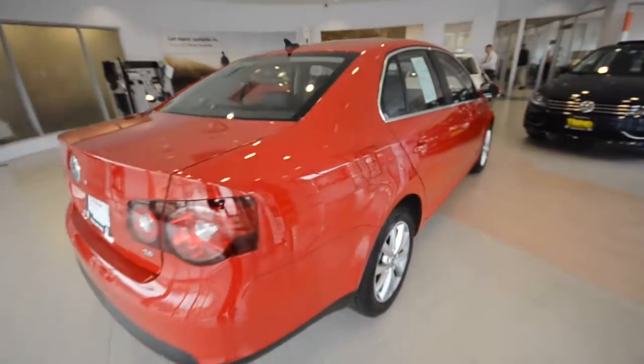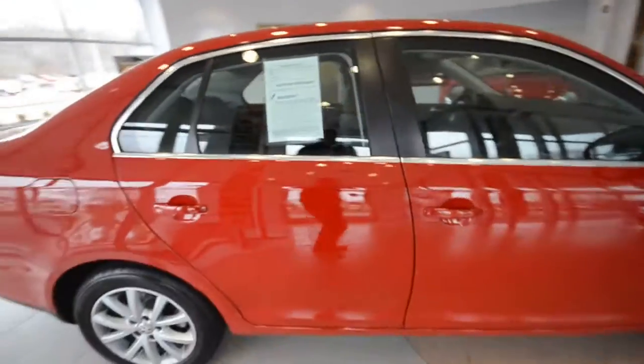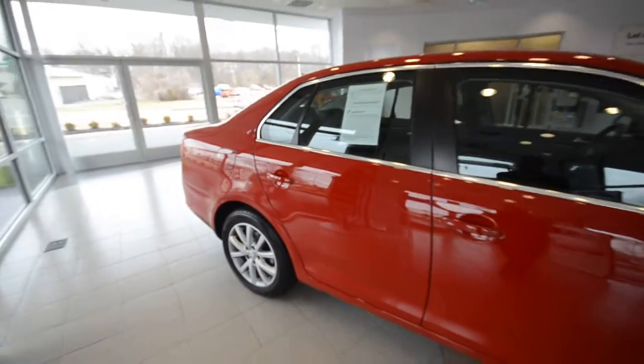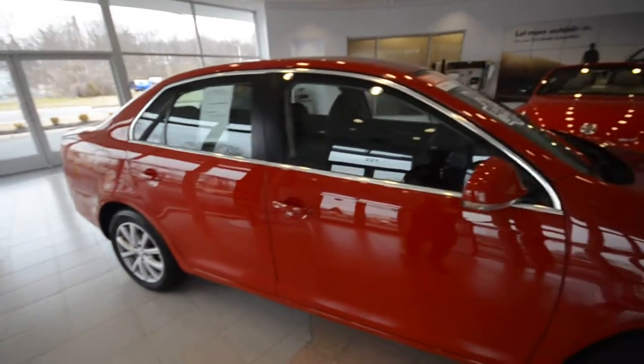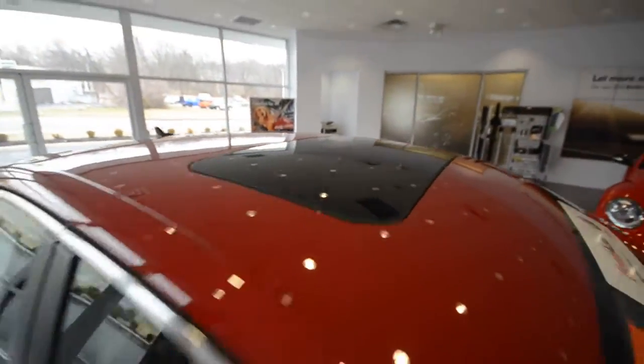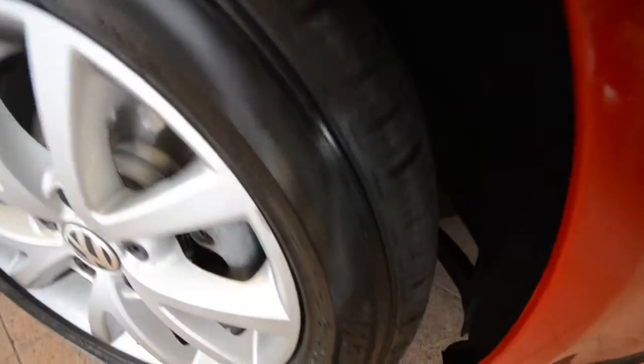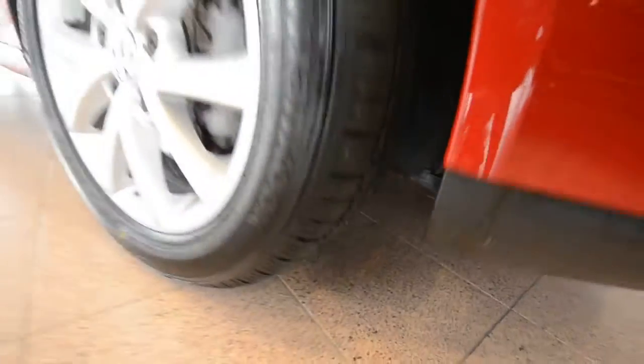This one has 51,000 miles on it, paired up to a 6 speed automatic transmission, front wheel drive. Now the SE is the bread and butter of the Jetta lineup because it comes with such things as a power tilt side sunroof, satellite radio capabilities, and 16 inch alloy wheels with brand new brakes and tires — pretty sweet if you can see that.